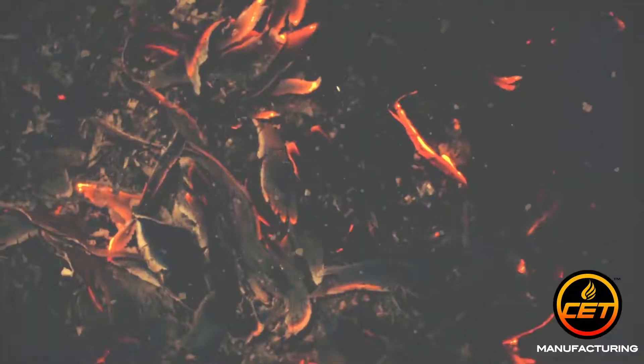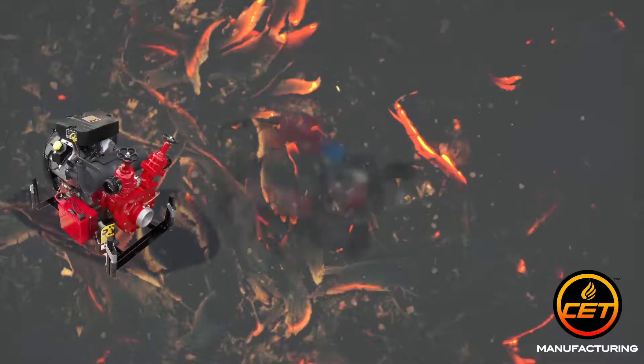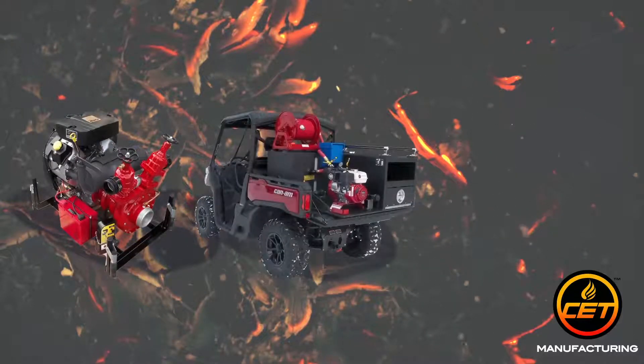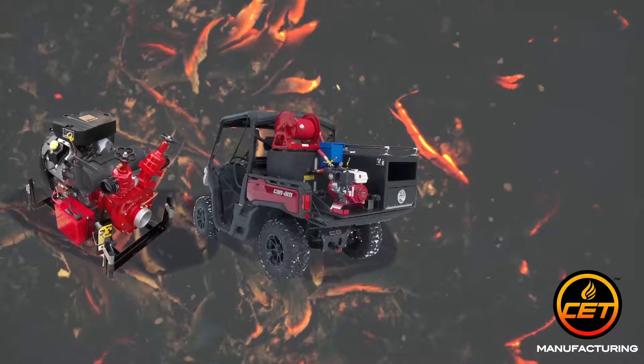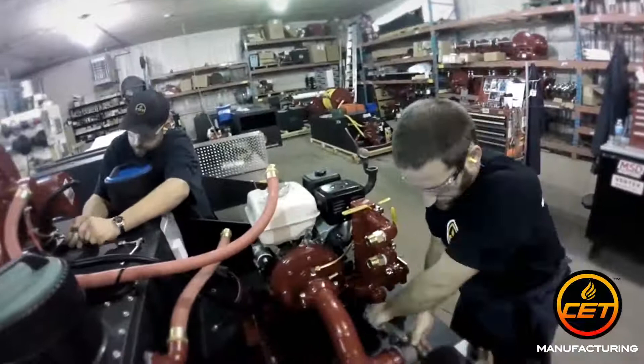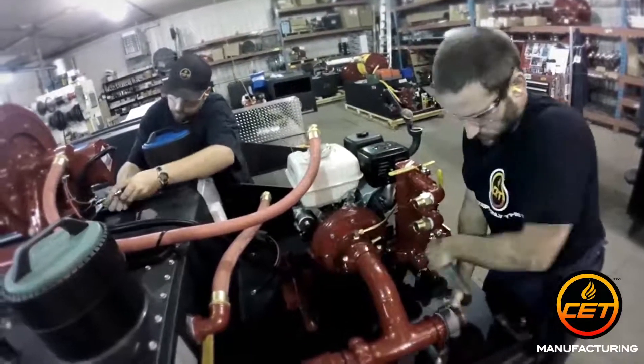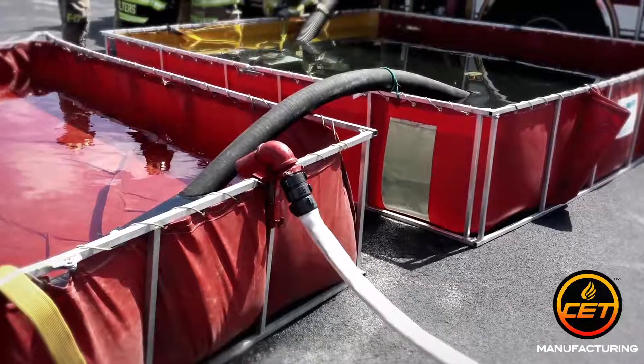A water pump is the heart of any firefighting operation, but like a heart, it needs a body to transport it. Having the right equipment on your side can be the difference between success and failure. At CET, we offer a wide range of innovative products that can be highly customized based on your needs.